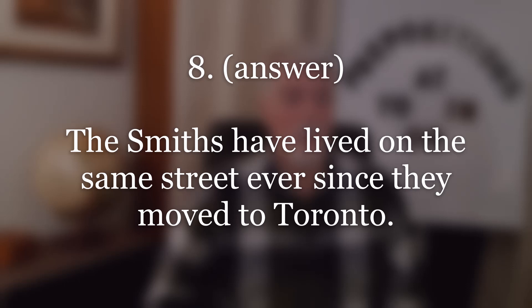Number eight. Answer: The Smiths have lived on the same street ever since they moved to Toronto. Repeat.